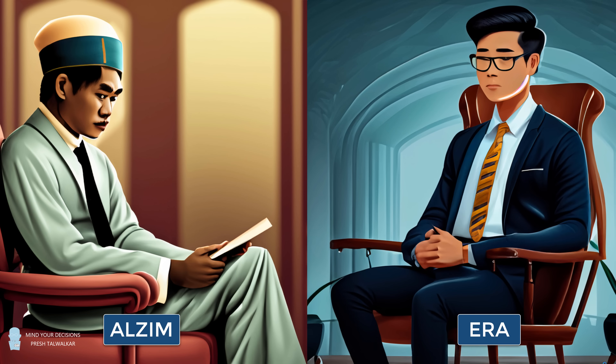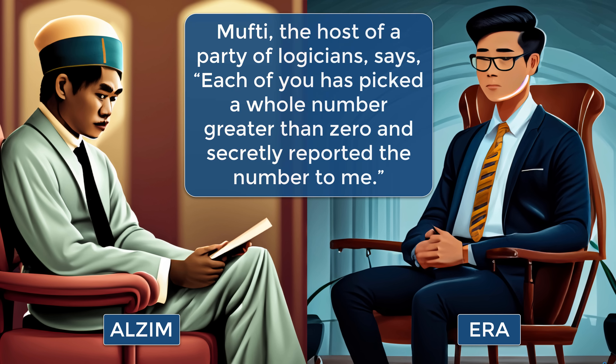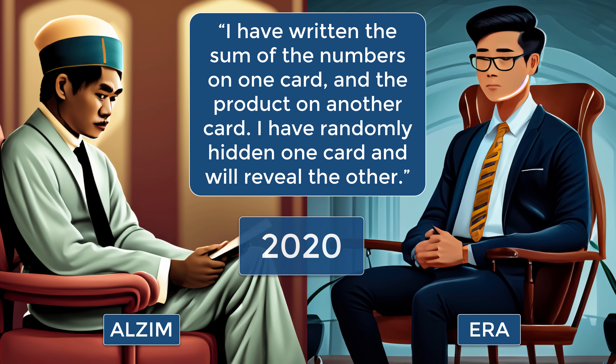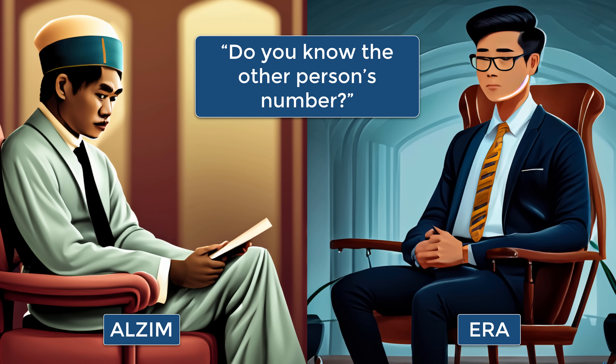Hey, this is Presh Talwalkar. Alzeem and Ara participate in a game. Each has secretly picked a whole number greater than zero. Mufti, the host of a party of logicians, says: each of you has picked a whole number greater than zero and secretly reported the number to me. I have written the sum of the numbers on one card and the product of the numbers on another card. I've randomly hidden one card and will reveal the number on the other card. The number on the other card is 2020. Mufti then asks Alzeem and Ara in turn: do you know the other person's number?